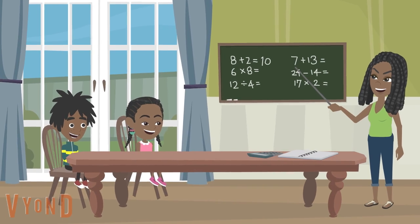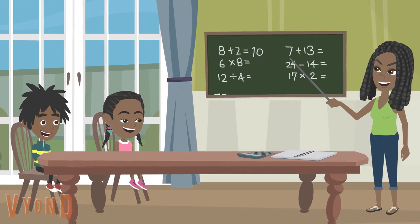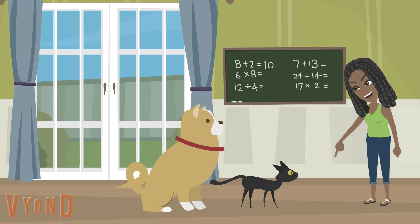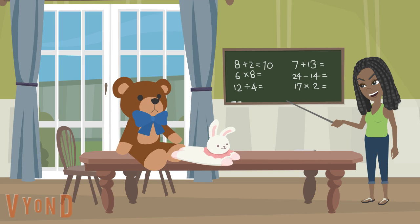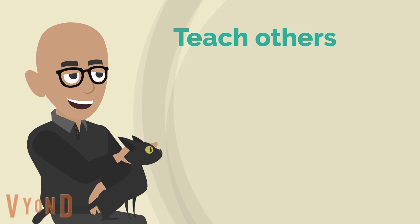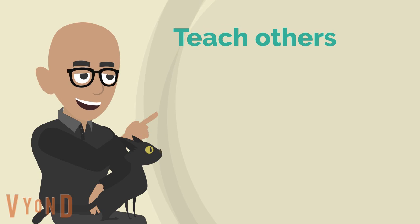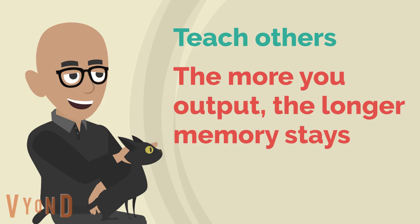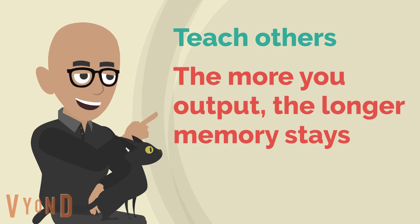Right after you learn something new, try to teach it to your younger sister or brother. If you have none, try to teach it to your pet or even a stuffed animal. So remember, teaching is the best learning method. Inputting without outputting is the hardest and most inefficient way to study. Get more active with others when you study. The more you output what you learn, the longer it will stay in your memory.